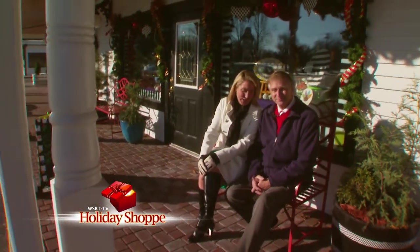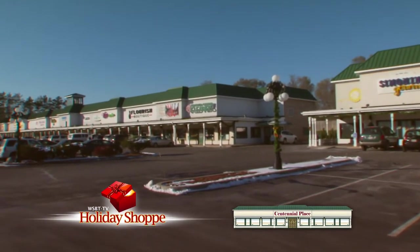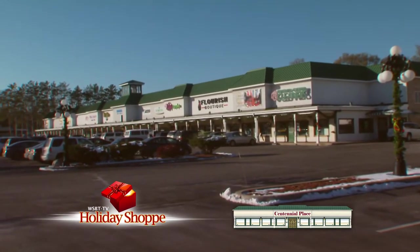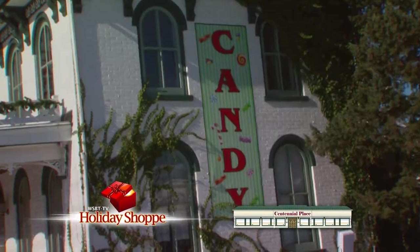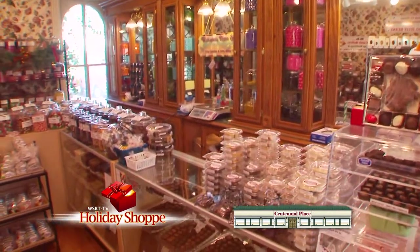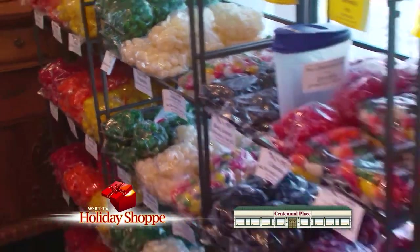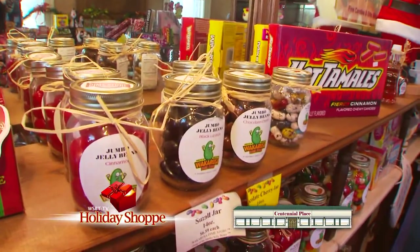With WSBT's Holiday Shop, we've been all over Michiana, and today we find ourselves in Granger at Centennial Place — what a convenient spot with all these great shops practically under one roof, just a few steps from one to the next. Your holiday shopping isn't complete without a visit to the Wakarusa Dime Store here at Centennial Place Granger — it will be a delicious and delightful Christmas. Pick out some new candy or a classic traditional piece — you've heard the term jawbreaker; I bet you haven't seen one like this.